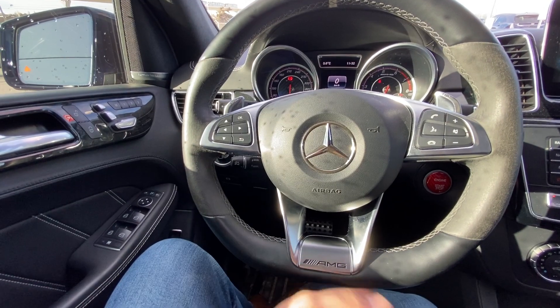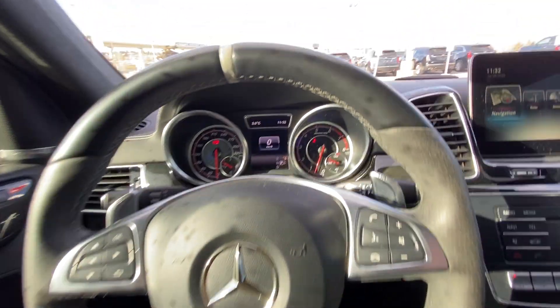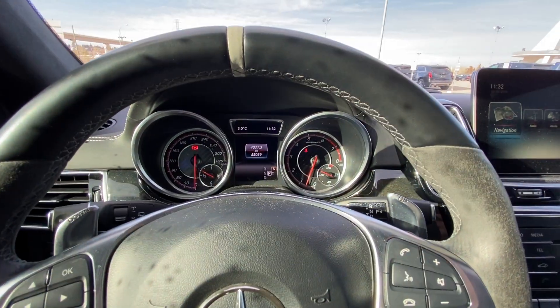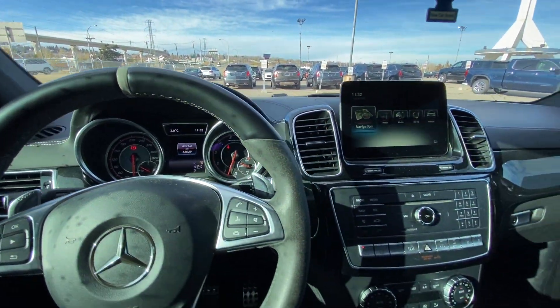The vehicle has a flat-bottomed AMG steering wheel, fully wrapped in leather. We have the AMG-branded gauge cluster, with 55,039 kilometers currently on the vehicle.